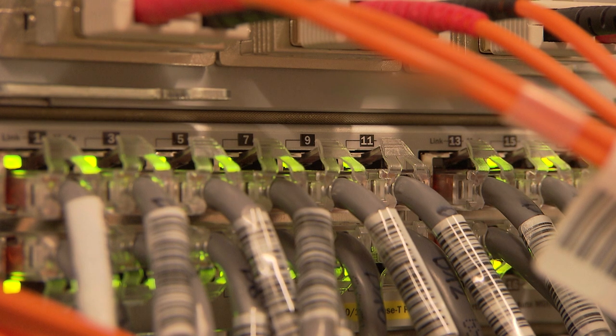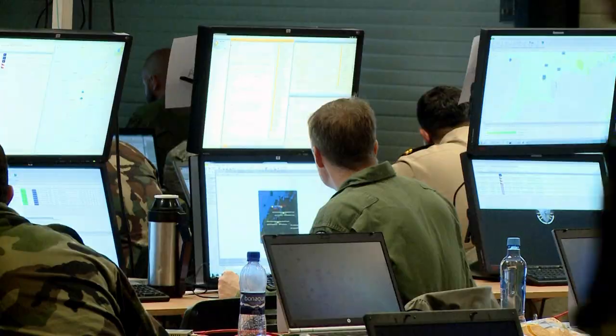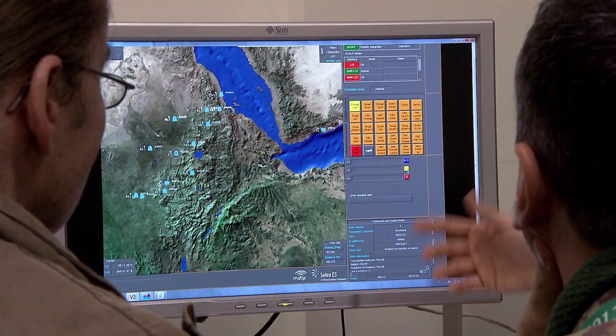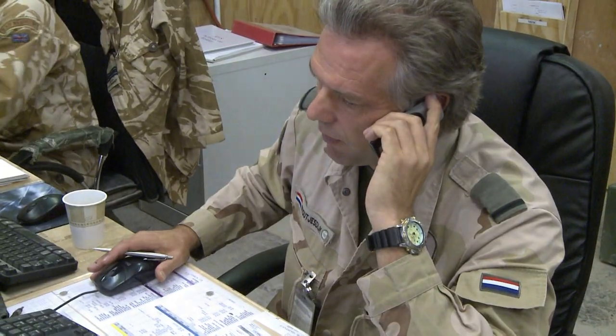I need air support immediately. Over. 0554444 East. Report missile launch. Ok, so they are north of... It started with 841.